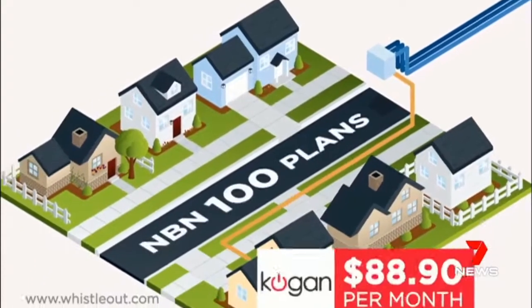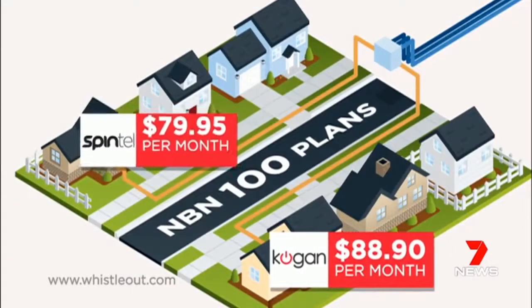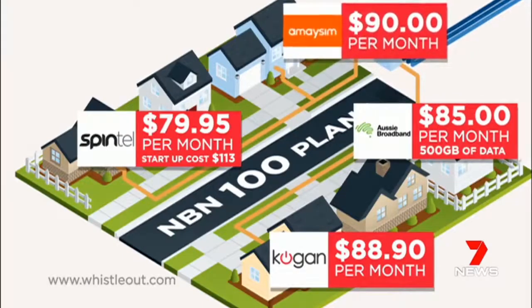For NBN 100, Kogan is offering $88.90 a month plans. Spintel is almost $10 cheaper, but you pay a $113 start-up cost. Aussie Broadband offers $85 a month for 500 gigabytes of data, and MaySIM is $90 a month.